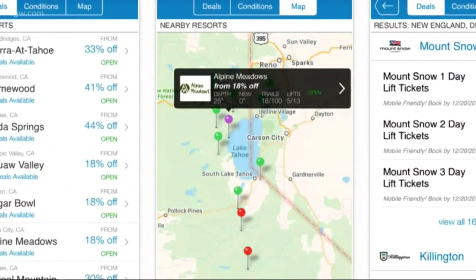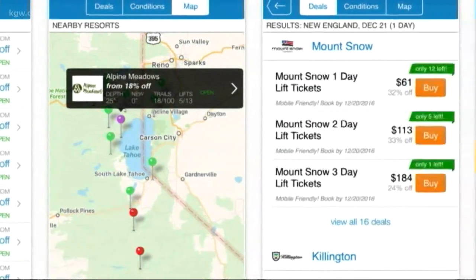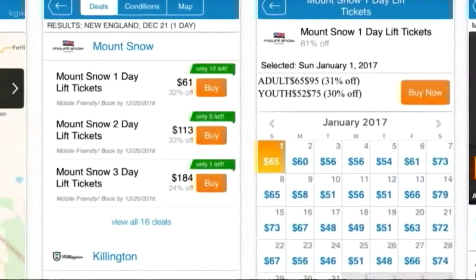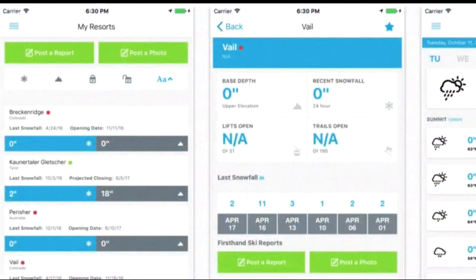The first is called Liftopia. It'll help you save some cash. The app features discounts on lift tickets, ski and snowboard lessons, and equipment rentals. When you're traveling, it'll also show you ski resorts and deals near you.